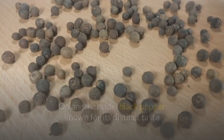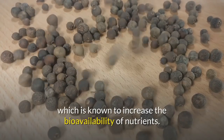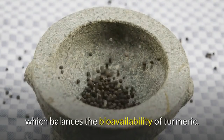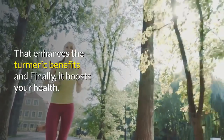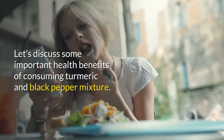Black pepper is known for its distinct taste and contains an important ingredient, piperine, which is known to increase the bioavailability of nutrients. When you mix black pepper with turmeric, that makes a fantastic combination which balances the bioavailability of turmeric, enhancing its benefits and boosting your health.